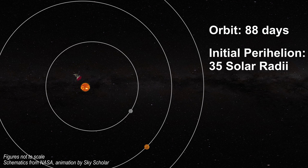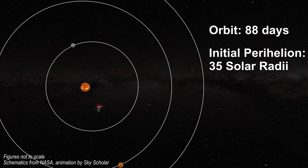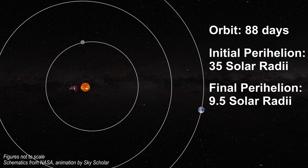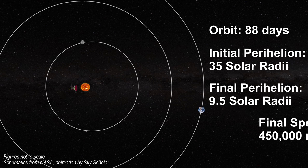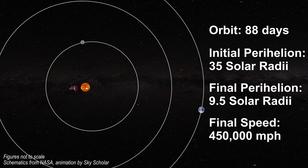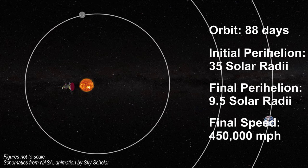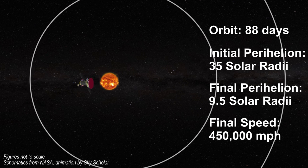The closest the Parker Satellite will approach the sun is about 9.5 solar radii, or around 3.8 million miles above the solar surface, and will be traveling at approximately 450,000 miles per hour. That is seven times closer to the sun than any spacecraft has ever traveled.